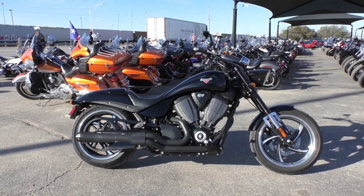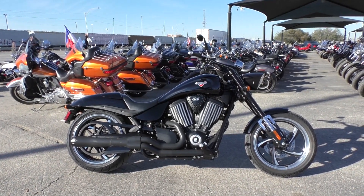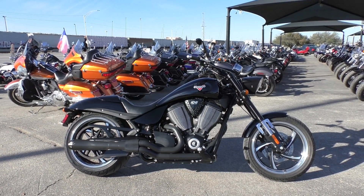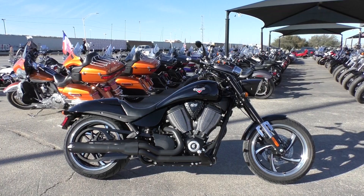What's going on guys? Nick here with American Motorcycle Trading Company in Arlington, Texas. Got a nice 2015 Victory Hammer 8-Ball with me today.